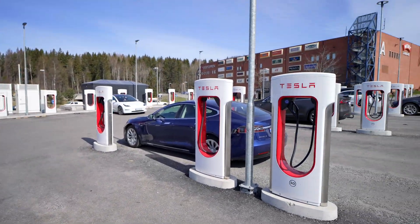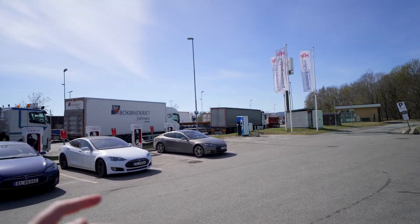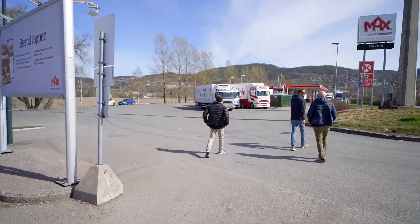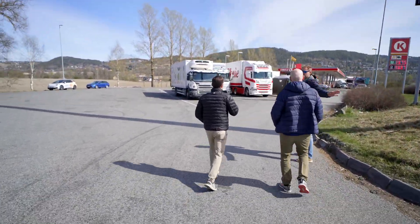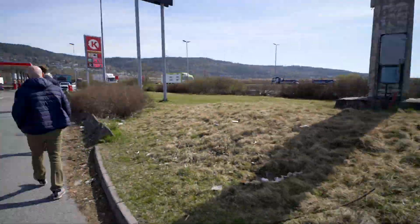Here we have a station off of E18 — we have four Tesla stalls, which is really small Version 2, a Mer Delta charger, and then we actually have a Circle K with some ABB stuff. There's also some Tritium 50 kilowatt, but overall this is a very small installation right off the interstate.